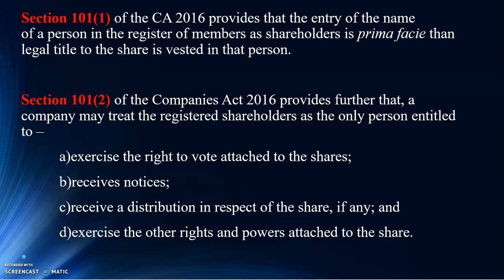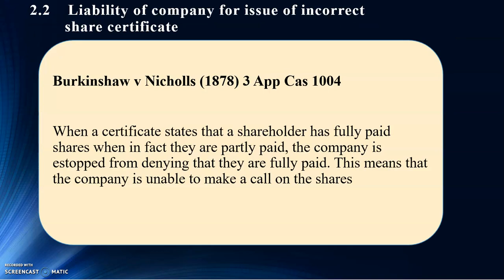Now, what happens when you issue an incorrect share certificate? This is very interesting. You can look at the case of Berkins Shaw & Nichols. This case happened in 1878. The court says that when a certificate states that a shareholder has fully paid shares — when in fact they are partly paid — there was a mistake done by the company. So the company is estopped from denying that they are fully paid.